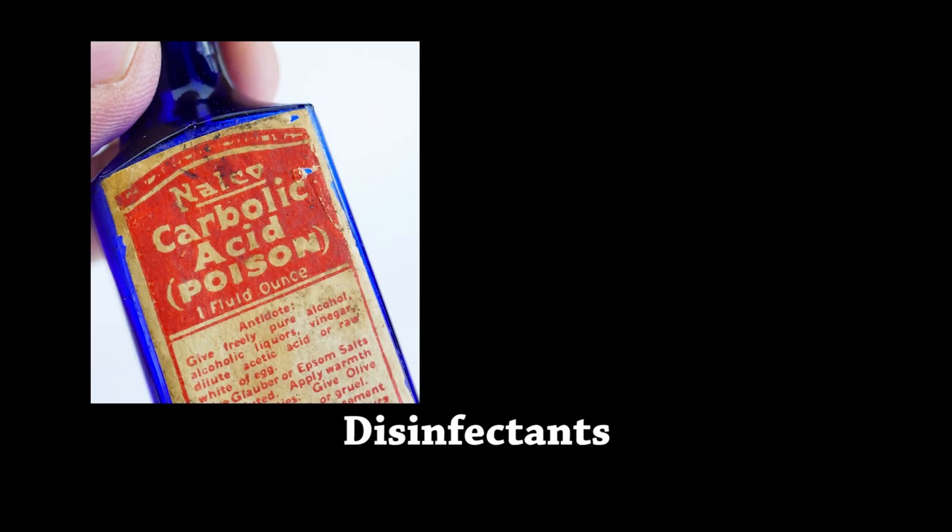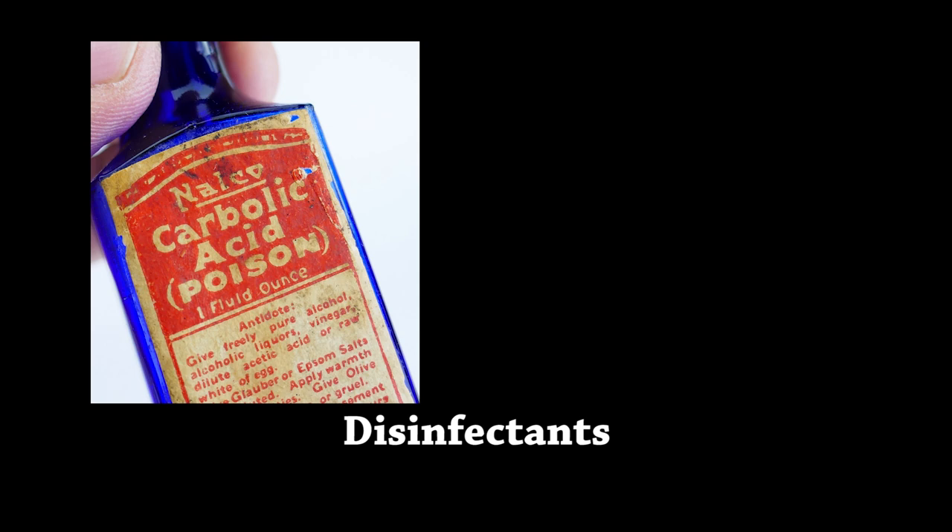We're not just talking about ventilating rooms for fresh air — we're also talking about ventilating the human body, which could be quite graphic at times. Doctors would often prescribe medicines that would make you vomit, sweat, urinate, or purge your bowels. As for cleanliness, scientists did see a relationship between cleanliness and disease, though they couldn't quite figure out what it was. They started using a chemical called carbolic acid — think of it as an ancestor of Lysol — which was often used to clean medical facilities.